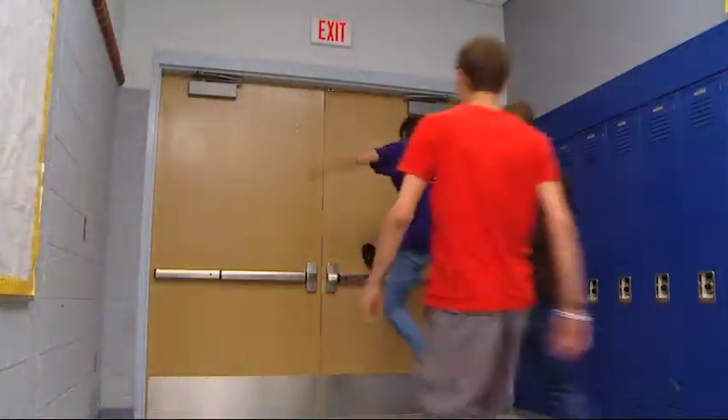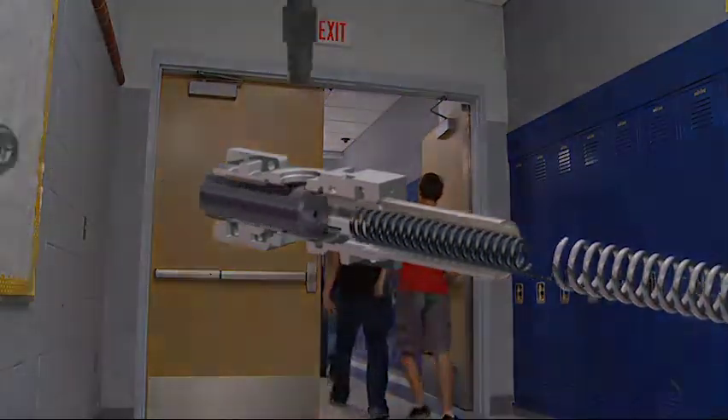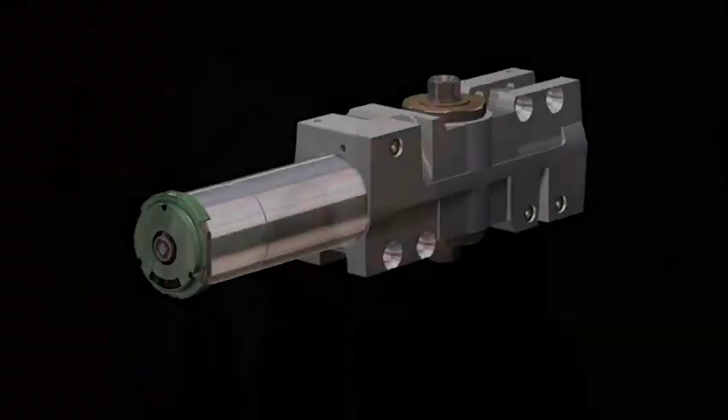High schools are high use, high abuse environments for door closers. They're also the perfect application for the LCN 4040XP closer, the toughest, beefiest, and most reliable closer on the market today. What you're about to see are real examples of the kind of heavy duty use and abuse that doors in a high school are subjected to every day.